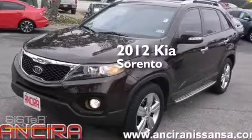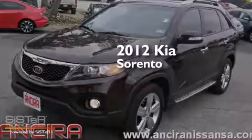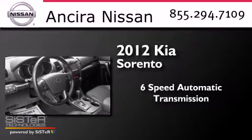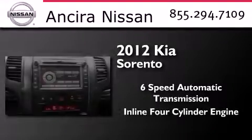This is a 2012 Kia Sorento. This crossover has a six-speed automatic transmission and an inline four-cylinder engine.